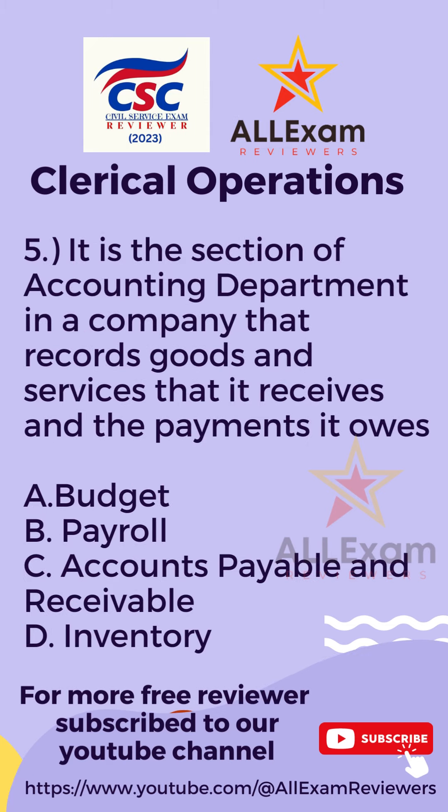Question number five. It is the section of the accounting department in a company that records goods and services that it receives and the payment it owes. Letter A, Budget? Letter B, Payroll? Letter C, Accounts Payable and Receivable? Or Letter D, Inventory?